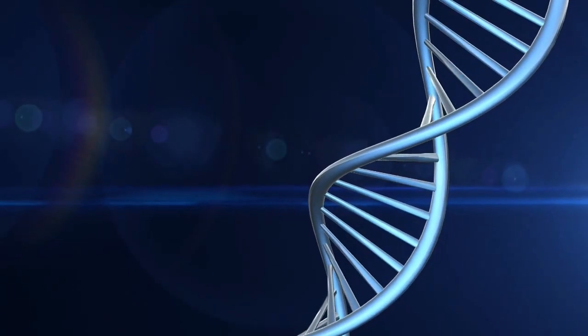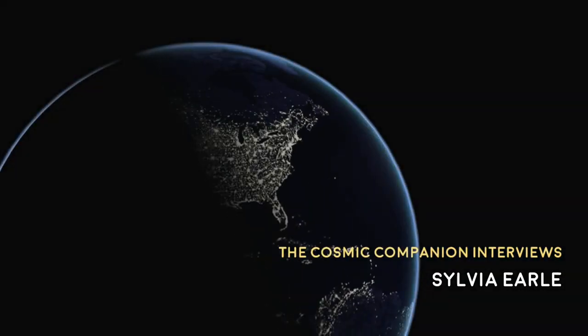Next up, we talk with Dr. Sylvia Earle about her new book, National Geographic Ocean: A Global Odyssey. This week on Astronomy News with the Cosmic Companion, we are happy to be joined by Dr. Sylvia Earle. She is a marine biologist and oceanographer, and she was named Time Magazine's first ever Hero for the Planet in 1998. She's here to talk to us about her magnificent new book, National Geographic Ocean: A Global Odyssey. Welcome to the show, Sylvia.